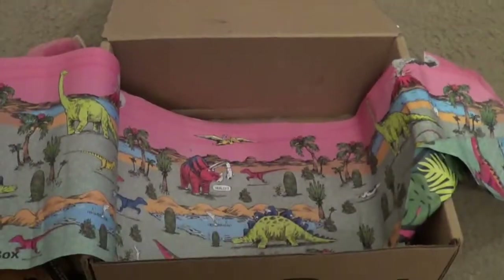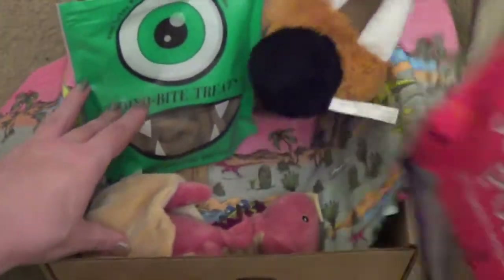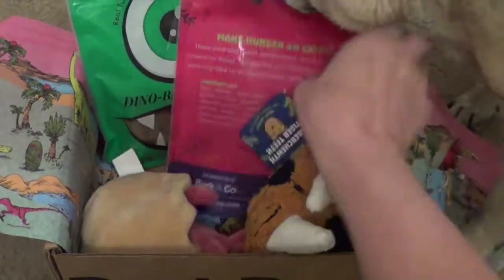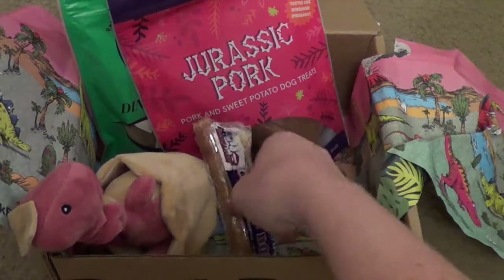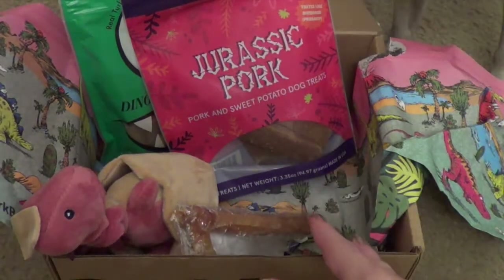Let's take a look at the box again and see what exactly we got. I will also point out they do the cutest little paper — it's always themed towards whatever the box is, so this obviously had a lot of dinosaur-related things. So recap: there's two toys, the chew toy, and then the two treats, which so far everybody seems to really, really like. Pearl ran off to chew hers safely.